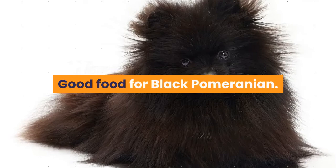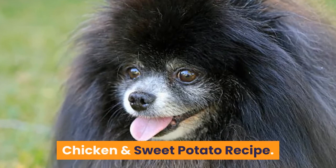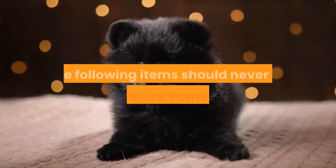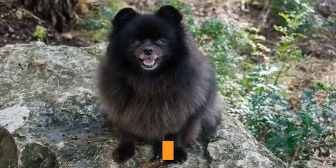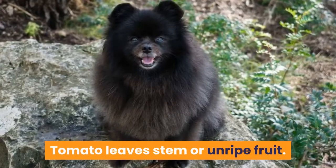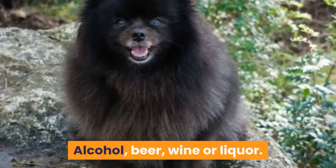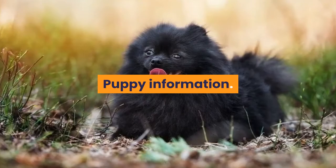Recommended foods for Black Pomeranians include Merrick Grain-Free Real Chicken and Sweet Potato Recipe, Fromm Small Breed Adult Gold, Wellness Core, Wellness Complete Health, Canidae Grain-Free Pure Foundations with Chicken, and EarthBorn Holistic. Foods that should never be fed to Black Pomeranians include tomato leaf, stem, or unripe fruit; chocolate, coffee, or tea; poultry bones; grapes or raisins; salt and salty foods; moldy or spoiled food; alcohol, beer, wine, or liquor; onions, chives, and garlic; and yeast dough.